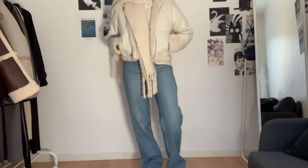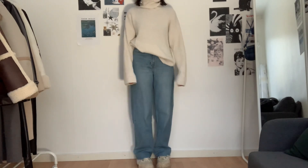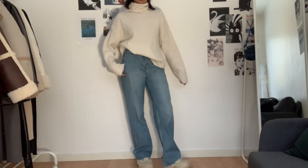Look number four is my go-to outfit: an oversized turtleneck sweater with my matching shoes, which are from 80s.